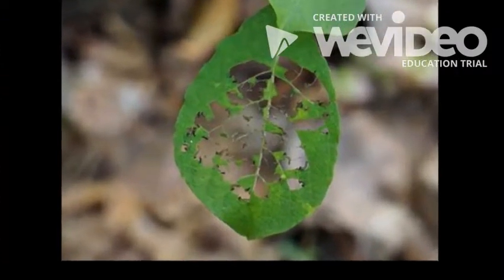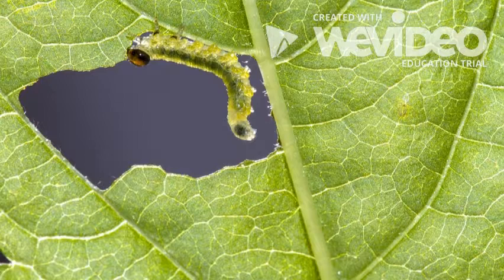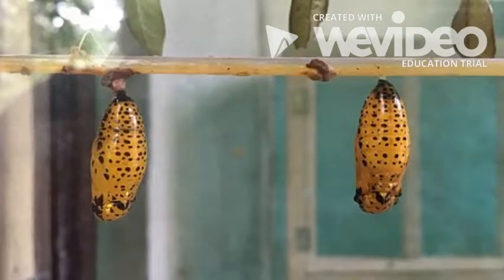They grow so fast that they shed their skin about four to five times during their growing stage. The third stage is the chrysalis. This is the resting and changing stage.